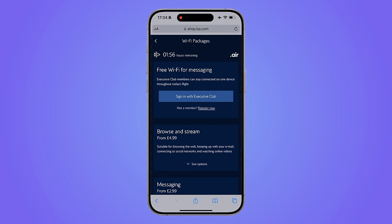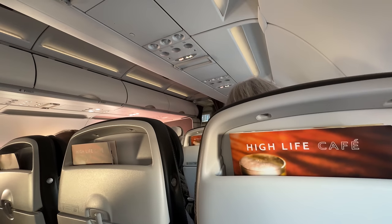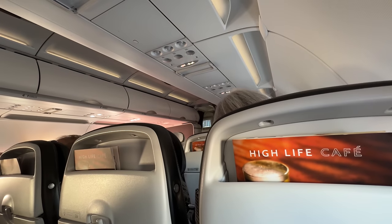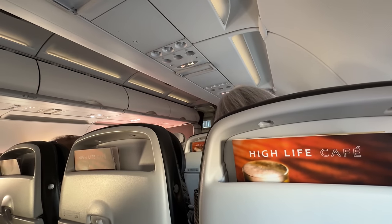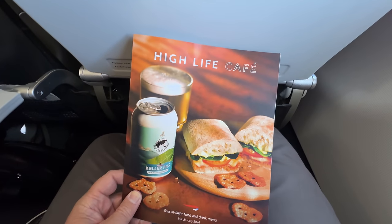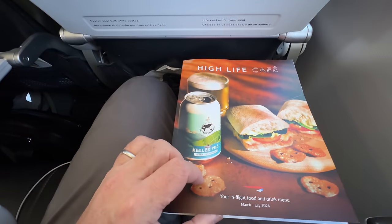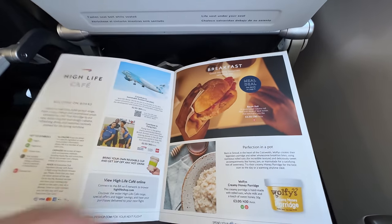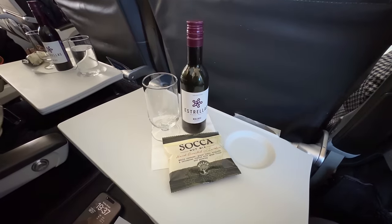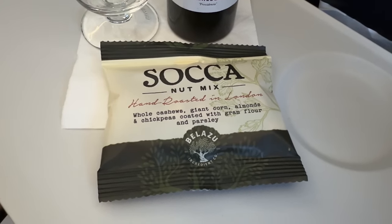I tried to log on to the Wi-Fi, only to find my pass had expired. And then some unwelcome news — no hot meals could be served in Club Europe, because the food had been out of refrigeration for too long. Food was available from the High Life Café, but priority would be given to economy passengers. I tried to order online but heard nothing during the entire flight. Drinks were served alongside a packet of nuts.